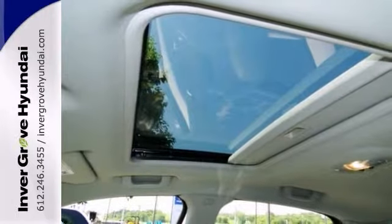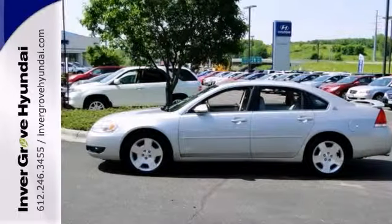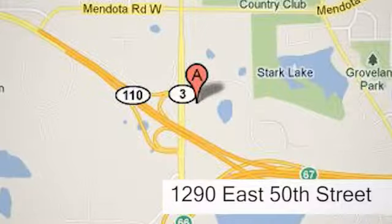It also has a rear spoiler and OnStar. Stop in and see it for yourself today at Invergrove Hyundai. Experience the Invergrove Hyundai difference. We're conveniently located at 1290 East 50th Street in Inver Grove Heights, Minnesota.